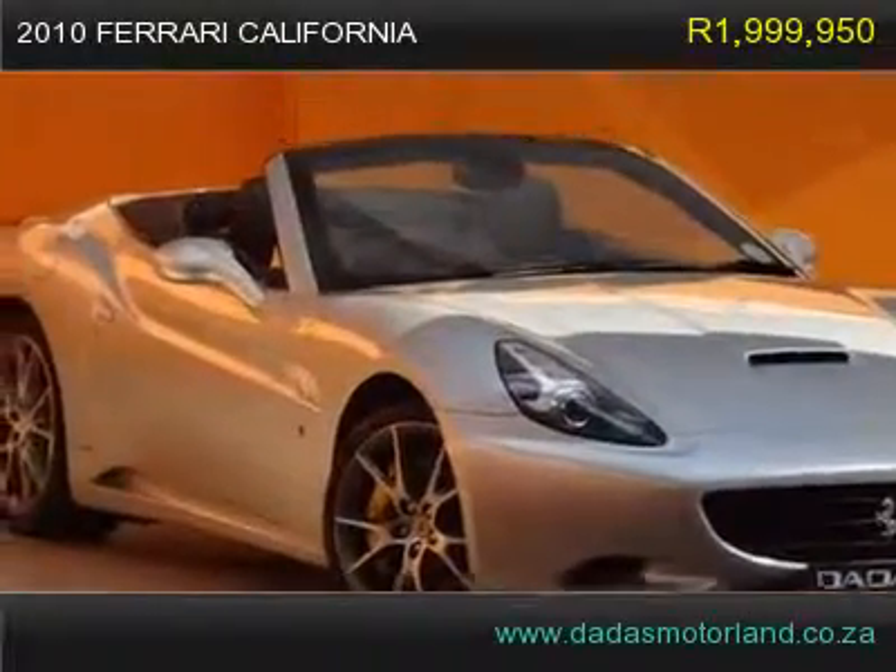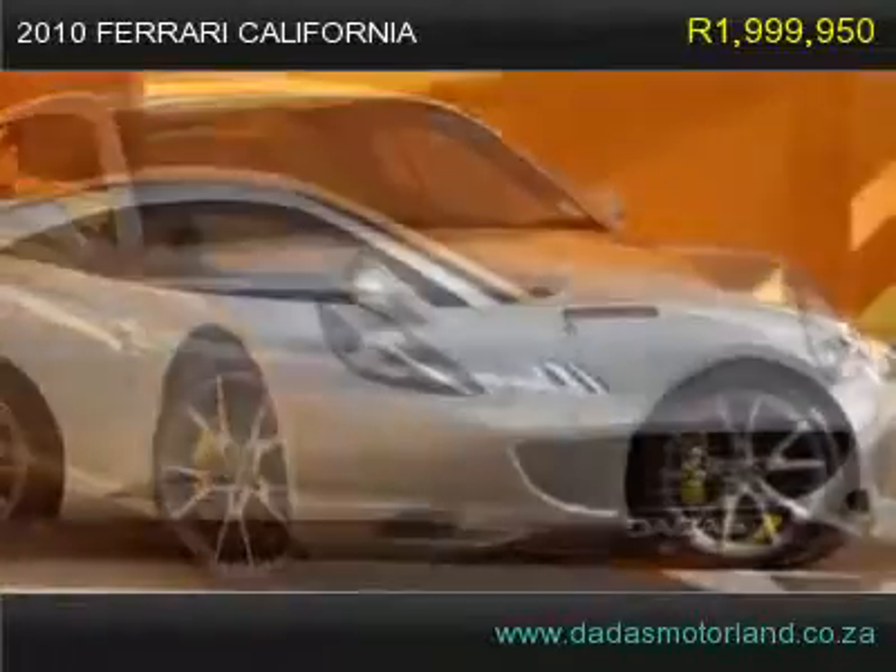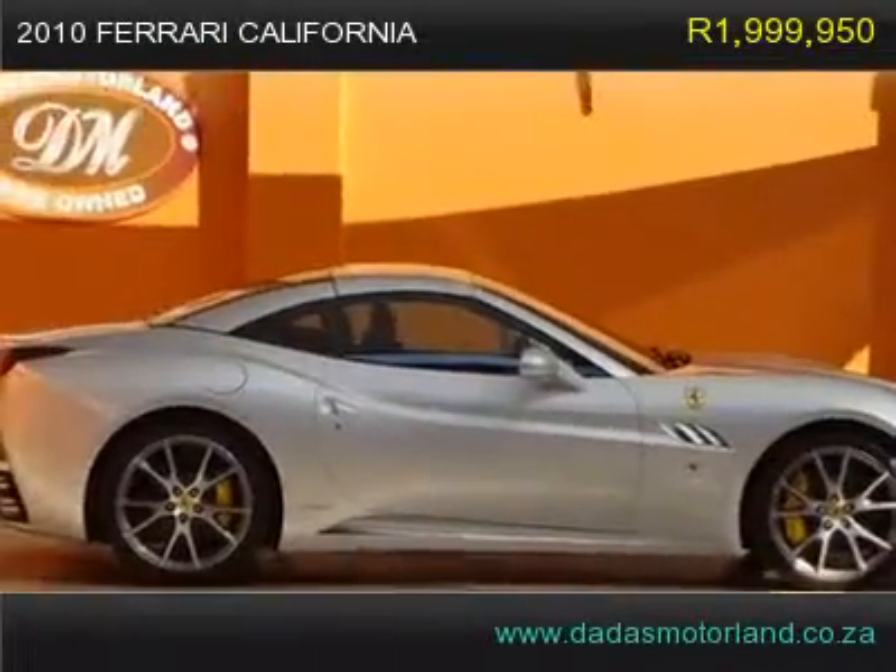This 2010 Ferrari California — love the looks, love the drive. The California is a car...